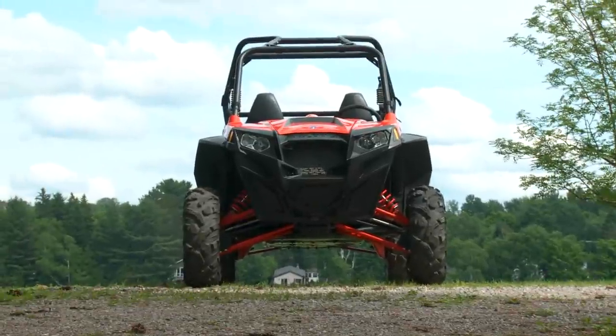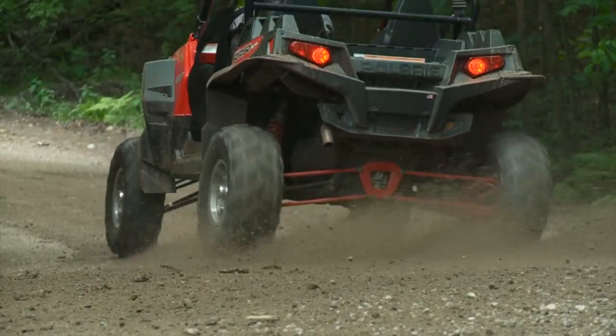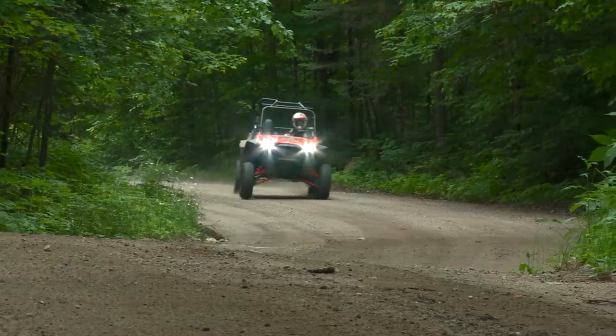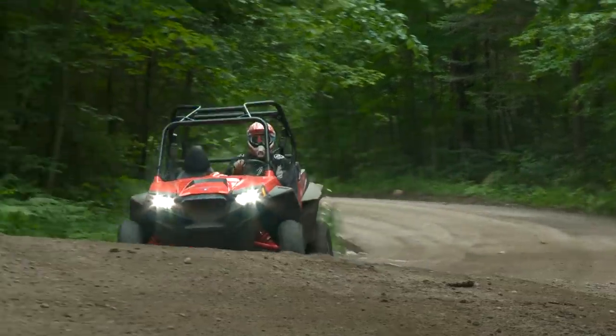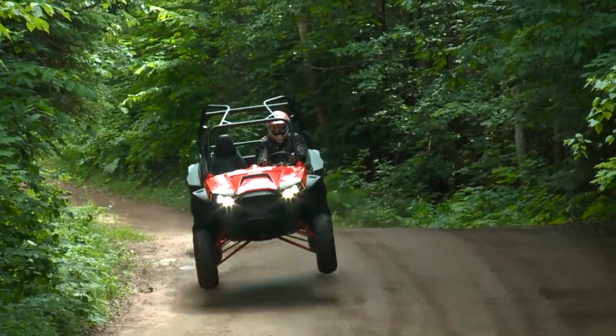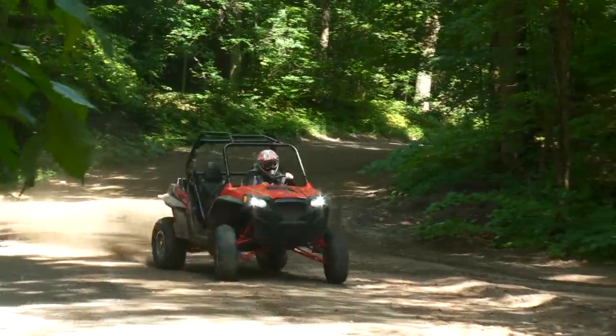The next Razr I want to talk about is one of the most important, because it pushed the boundaries of what a sport side-by-side could be into a whole different realm. The 2011 Razr XP900 was the first sport side-by-side in the industry to come equipped with a three-link trailing arm rear suspension — the same style found on full-size trophy trucks and buggies. The difference in big-bump capabilities was dramatic, and it proved that if you wanted to build the ultimate pure sport side-by-side, this was the suspension design you'd have to use.